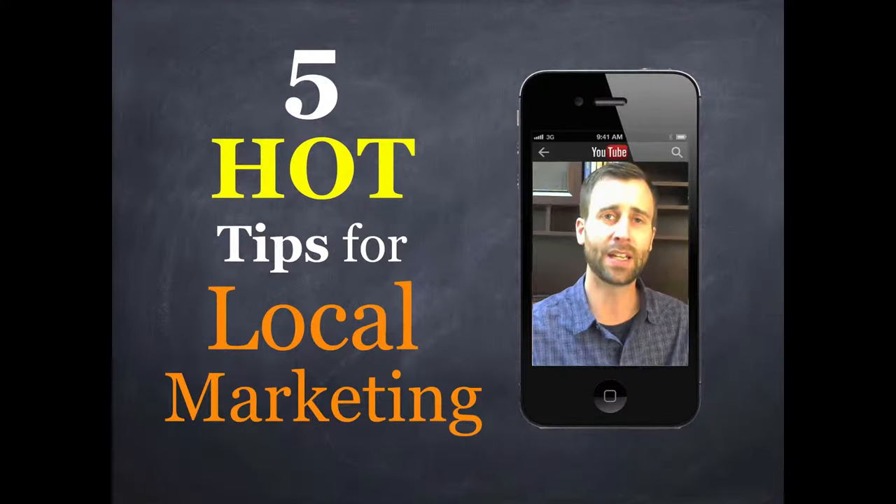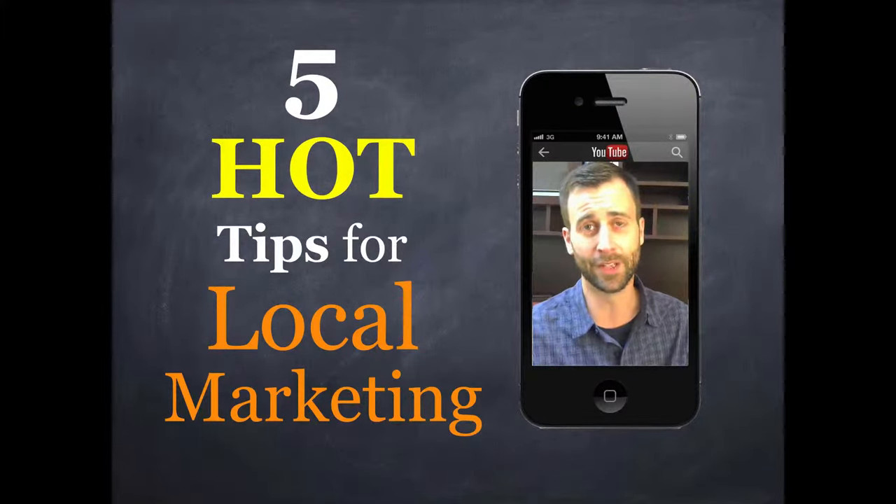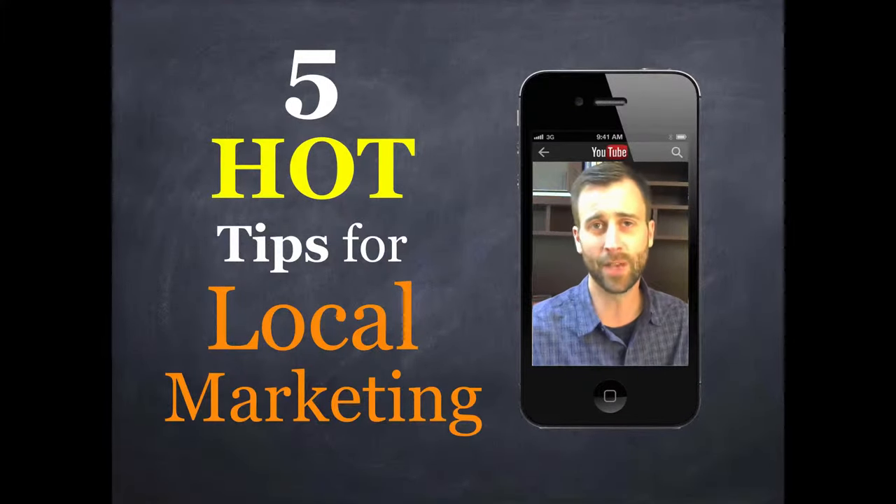And at the end of the video, I want to give you a bonus tip that will seal the deal. So stay with me through to the end, and we're going to get started with tip number one.